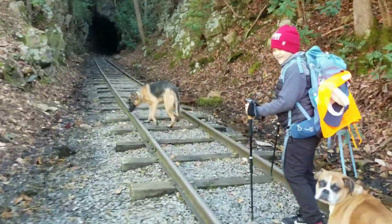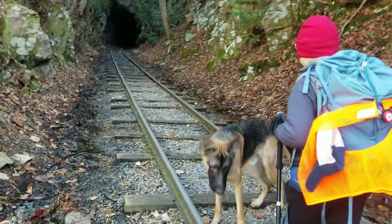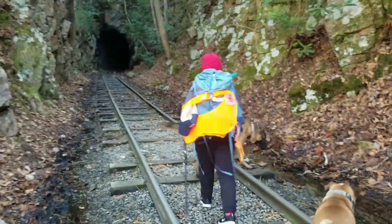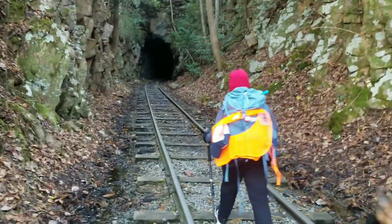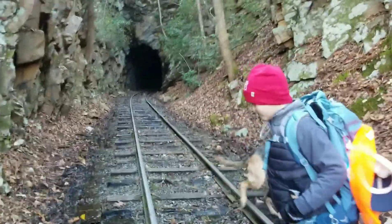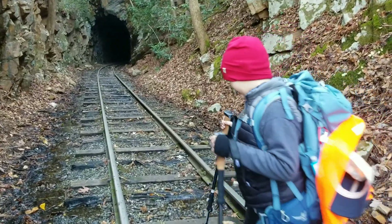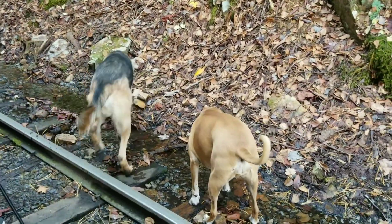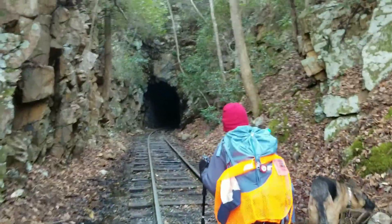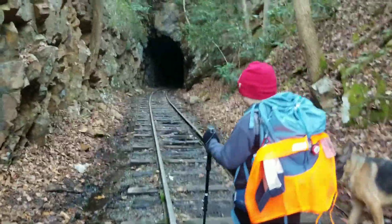We still got the dogs here with us. We actually gave both of them nicknames. The big German Shepherd's nickname is Bigfella. And this little one over here, her nickname is Bloxy — I don't know if that's her actual name, but that's the nickname we gave her.